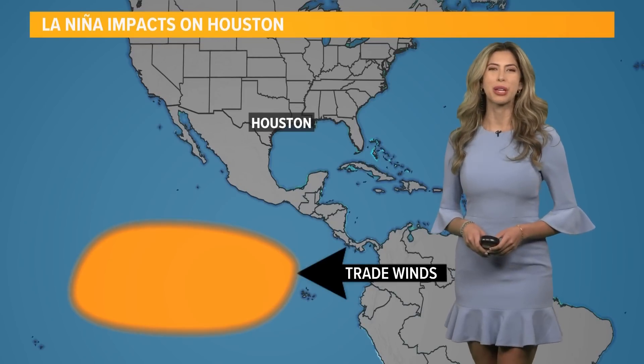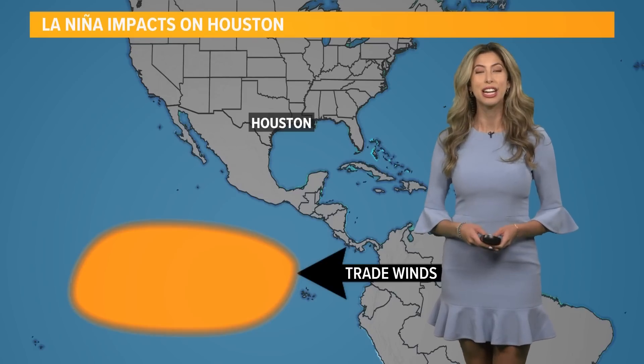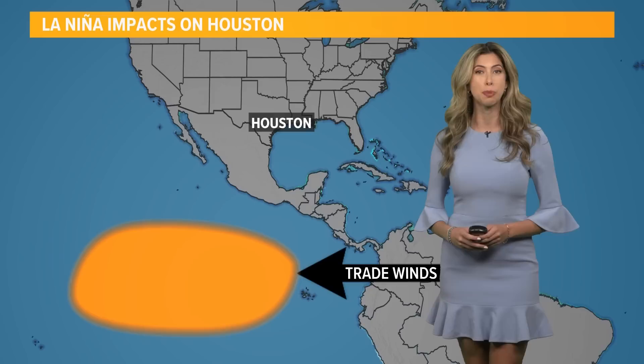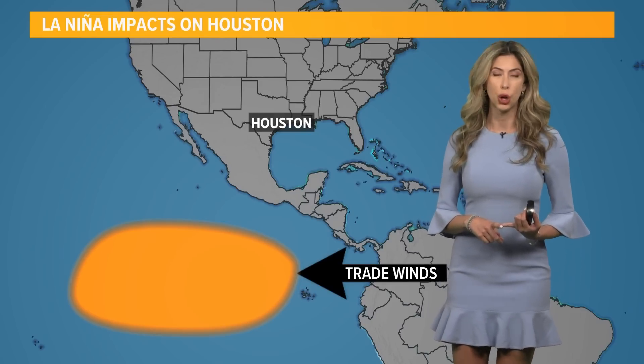KHOU meteorologist Kim Castro here. We are talking about hurricane season and La Niña. You have probably heard us talk about La Niña for weeks on end. We will continue talking about this because it's expected to continue into fall. So what is La Niña and what kind of impacts could it have locally?